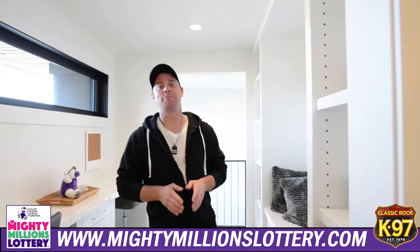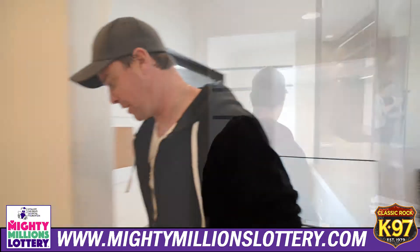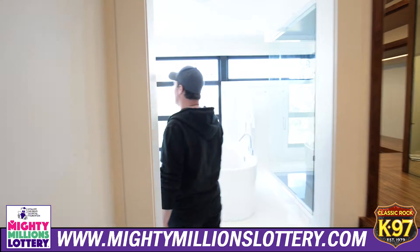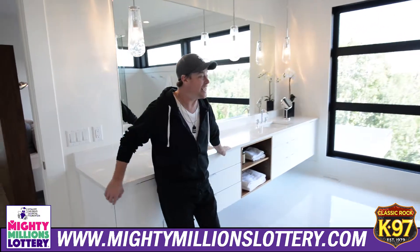What's going on Edmonton, it's Pete right here at the Mighty Millions dream home and I got to give you a quick tour of this place. Come along with me here — check out this master bedroom, are you kidding me?